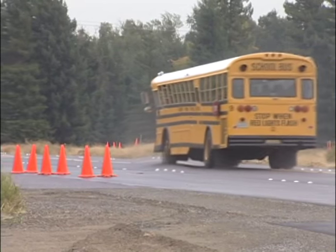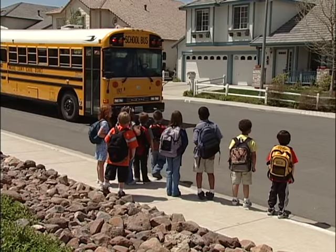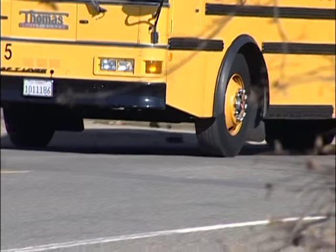Weakened, damaged, or worn tires can result in a tire blowing out on a school bus. When this happens, students and drivers are at extreme risk.